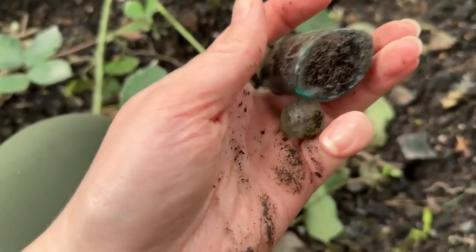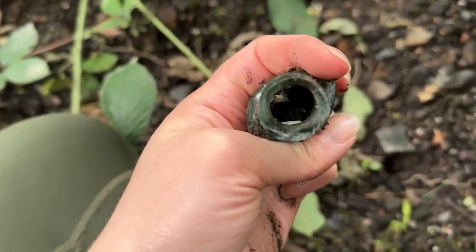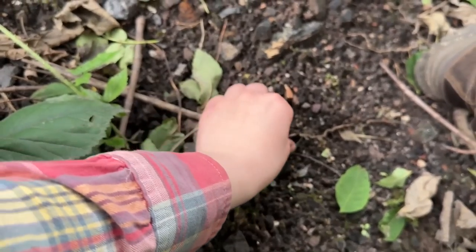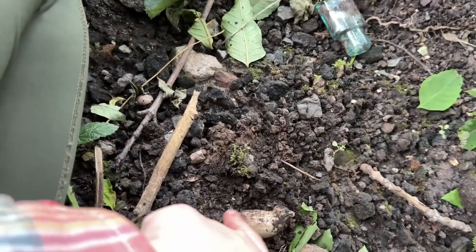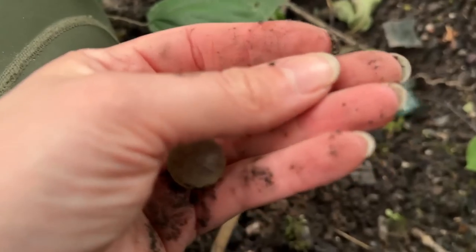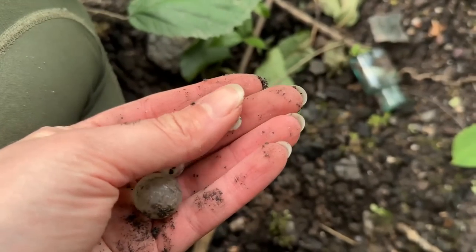These are my finds. There's a little button, a cod marble, that heart pipe ball, and another tiny button — the tiniest mother-of-pearl button, so delicate. It must have been meant for undergarments.